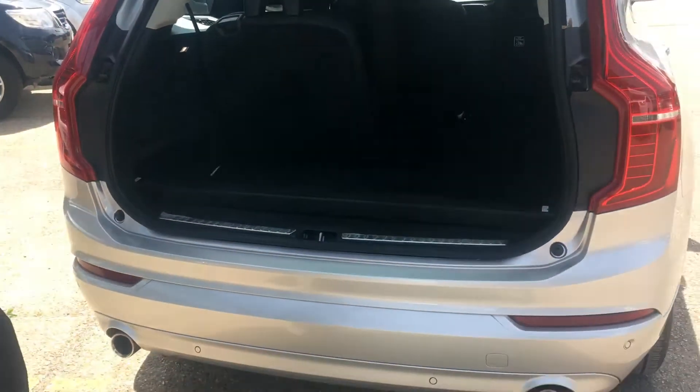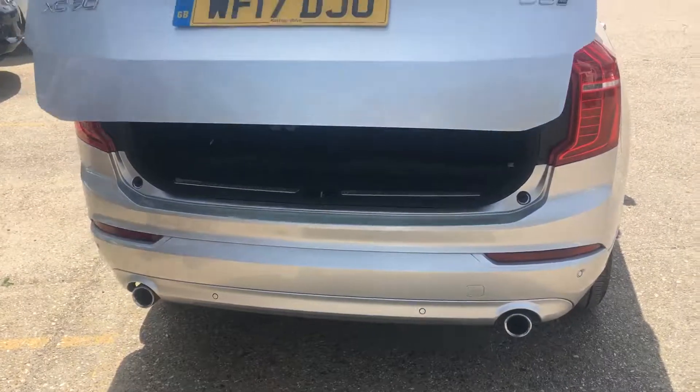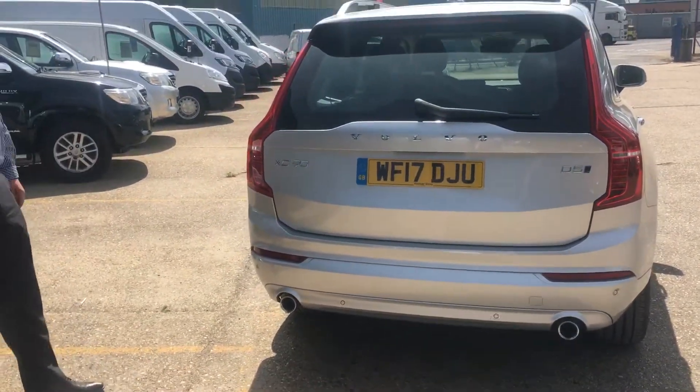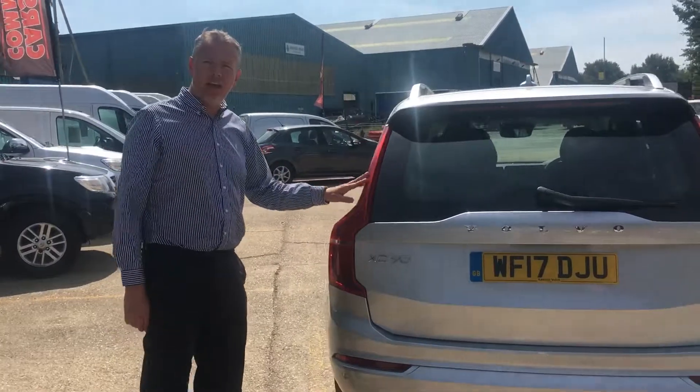You get the rear parking sensors and the electronic tailgate. This particular one also has the Winter Pack, which is nice - gives you the heated seats, etc.